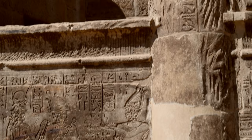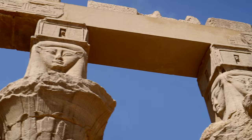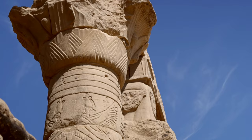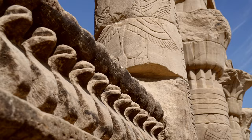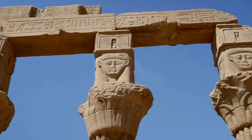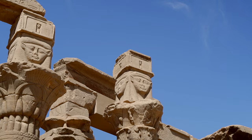Opposite the Temple of Aresnuphis stands the oldest extant temple structure from the 4th century BC: the Kiosk of Nectanebo I. Nectanebo was a founder of the 30th dynasty, the last native dynasty of ancient Egypt. Nectanebo also built the main gate, later incorporated into the first pylon.